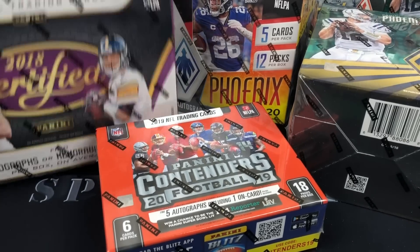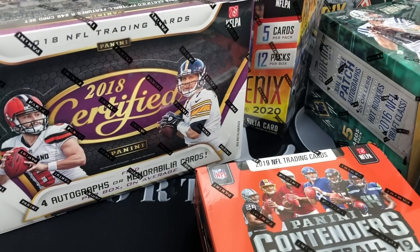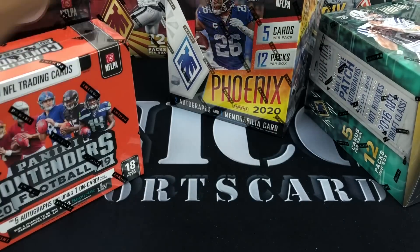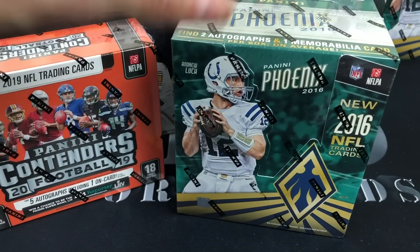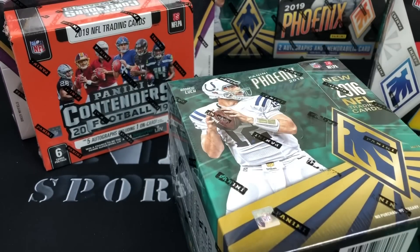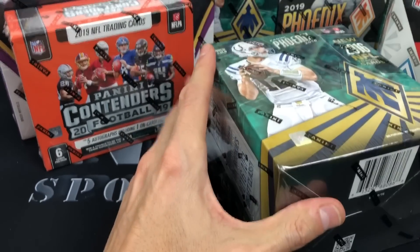Alright, so I've got a box of 2018 Certified, and I tried to do a mix and match of different years — 2018 Certified, 2019 Contenders, 2020 Phoenix, and I had to throw 2016 Phoenix in there. I'm going to crack these open, take maybe 12 or 13 packs out of them, rip them open, and when I get that itch I'll open up another 13, and so on.